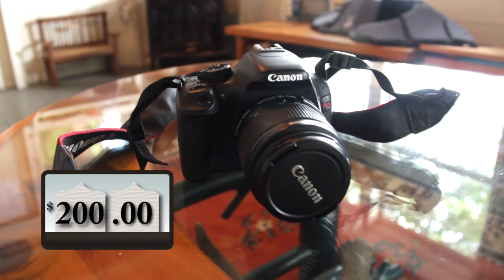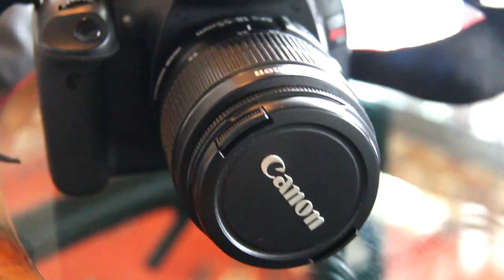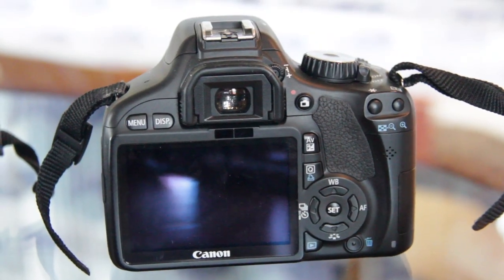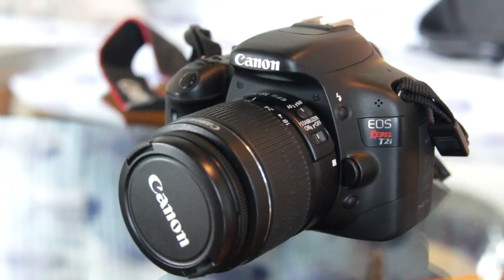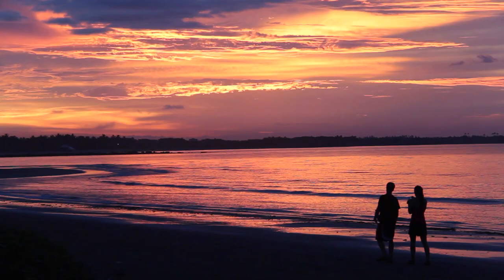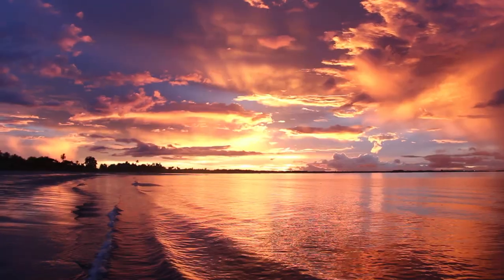First up is the Canon T2i. This is the camera I used to shoot the Fiji episode. Canon doesn't make it anymore, but you can still find used ones on Amazon. I've used this camera in the humid jungles of Ecuador and the dusty slums of Peru, and I've never had any issues. I used the T2i to shoot this sunset in Fiji — came out great.